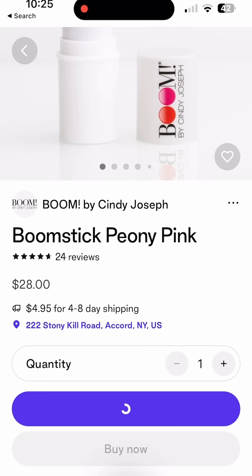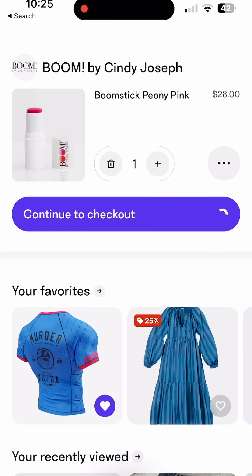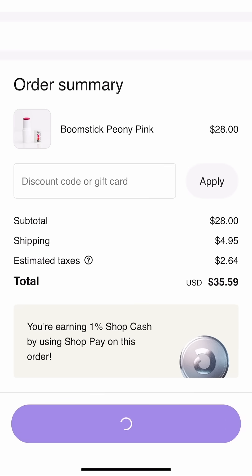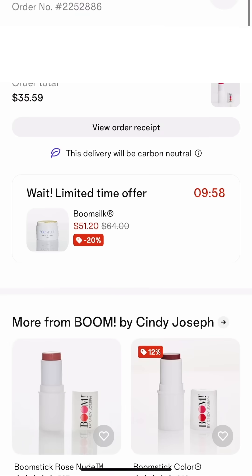This product looks pretty good. I'm going to add it to my shopping cart, continue on to the checkout, get to review and pay, and click that Pay Now button.